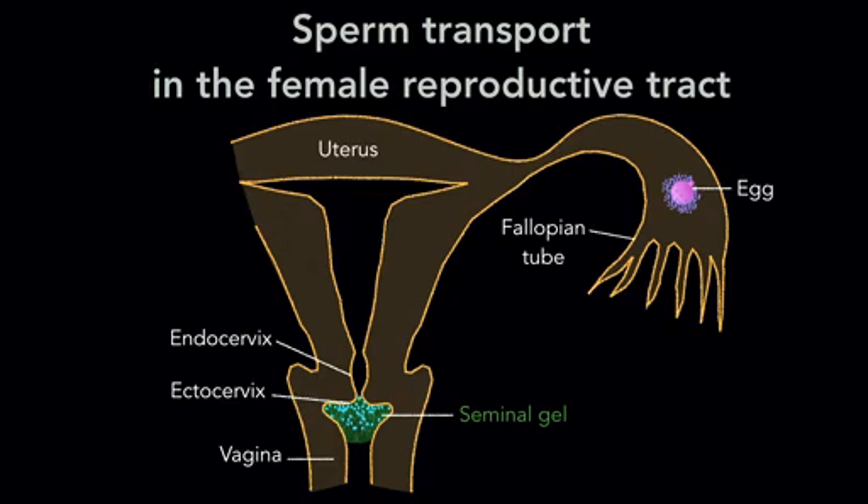The enzymatic activity of prostate-specific antigen, or PSA, is the major contributor for liquefaction through hydrolysis of seminal gelins, or gel-forming protein, present in the semen.